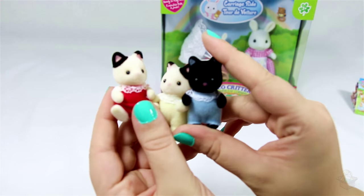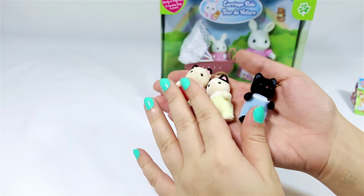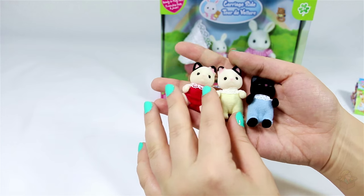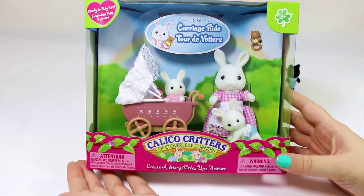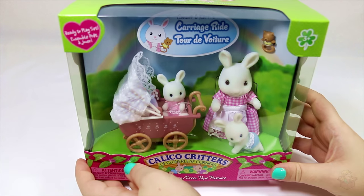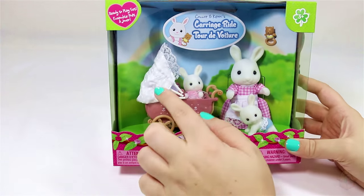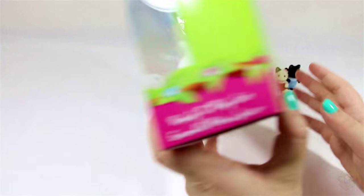That's all I have to say about the three tuxedo cat triplets, and now we'll move on to the carriage ride set. I was really excited about this one because of all the colors — baby pink, baby blue, and white — and I love that color combination. The carriage is just too cute, so as soon as I saw it I knew I had to get it. Let's open it up.